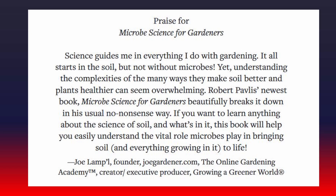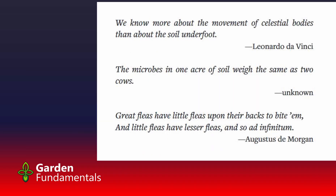This is written by Joe Lamp'l, also the founder of JoeGardener.com and the Online Gardening Academy. I'd also like to read a short quote that I added in the front of the book: We know more about the movement of celestial bodies than about the soil underfoot. This was written by Leonardo da Vinci, and it was true then, and it's still true today.